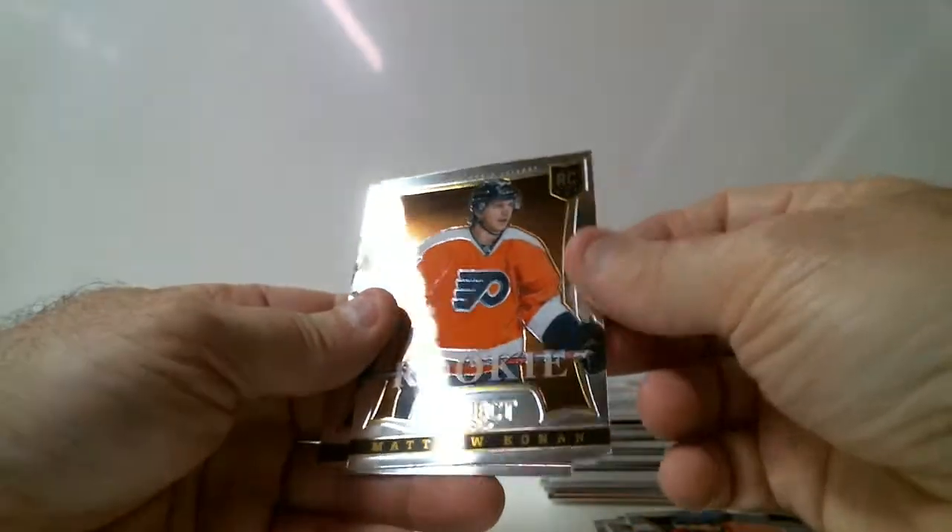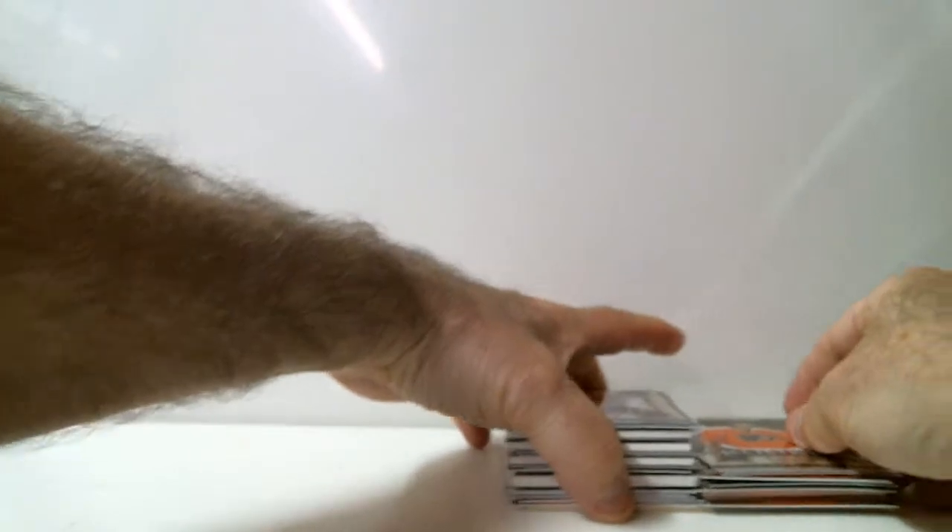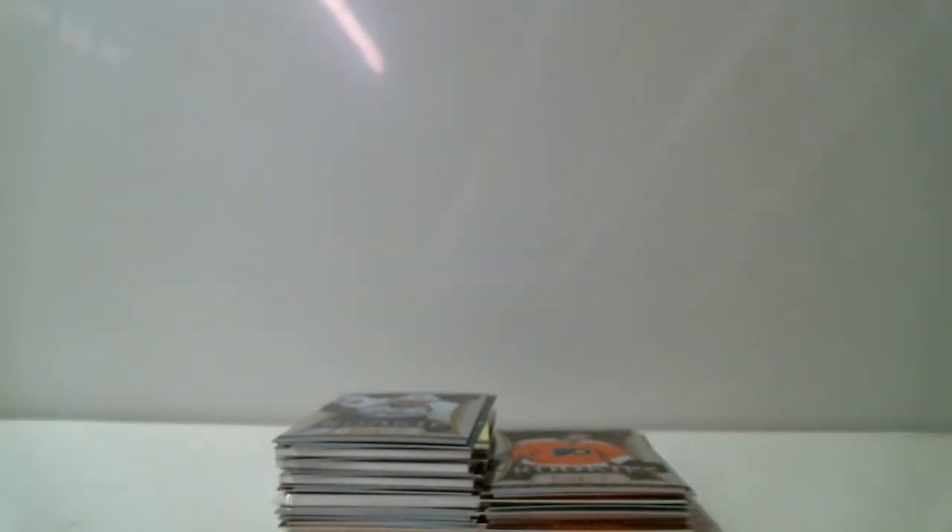Rookie Matthew Conan for Flyers, and that's our two-box break. That concludes our break number 609 of two boxes of Panini Select 13-14. Be sure to check out our box breaks tonight between 8 and 10:30 p.m. My name is Gilles — we thank you all from Box Breakers, your one-stop shop for box breaks.